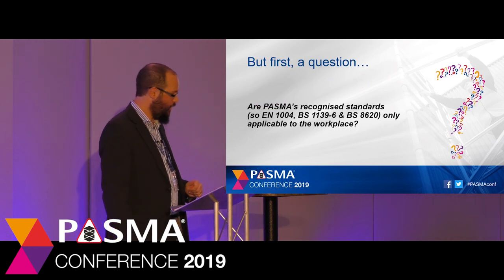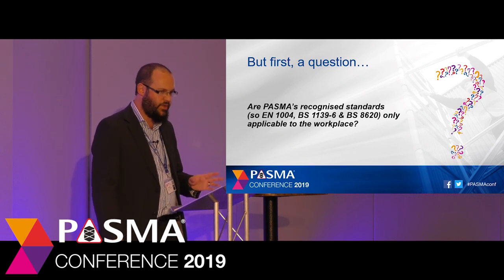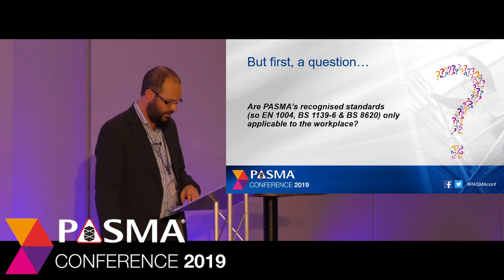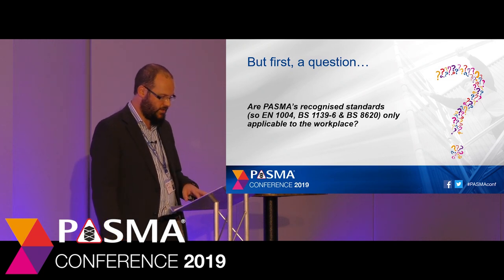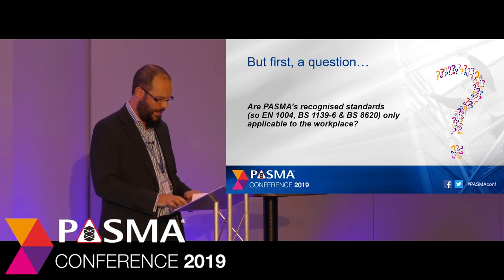So firstly a question. I don't want the answer now, just have a think about it and bear it in mind for later on. Are PASMA's recognised standards EN 1004, BS 1139-6 and BS 8620 only applicable to towers in the workplace? Just have a think about it and we'll come back to it later.